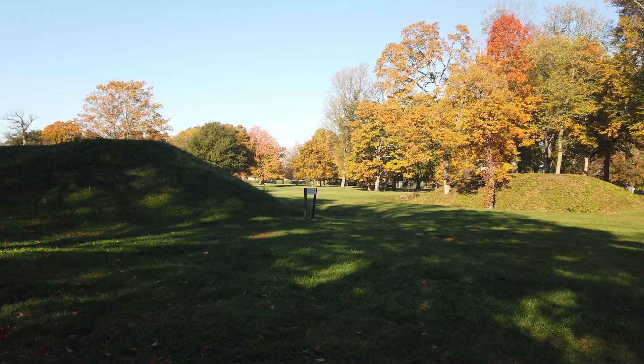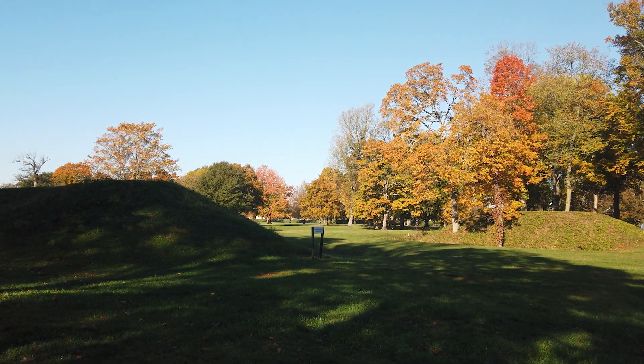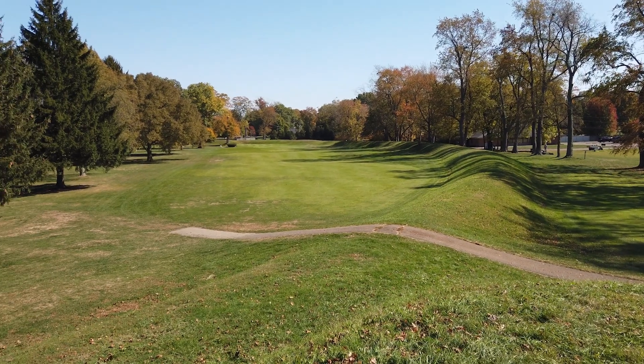When the earthworks were first encountered by Europeans, they just encountered these bewildering, gigantic earthworks. The indigenous people at the time, when asked by Europeans, said they didn't know what they were.